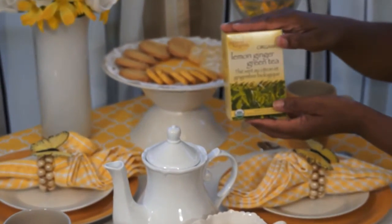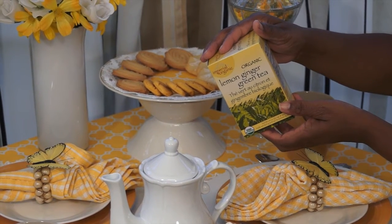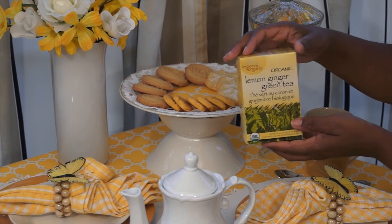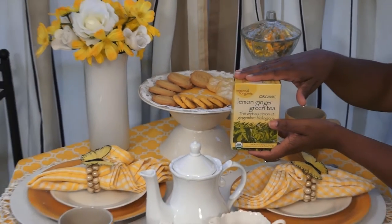This is a certified organic product and it contains green tea, ginger, lemongrass, chicory, and lemon extract. And for those of you who are familiar with ginger, you know about its natural energy boosting properties.